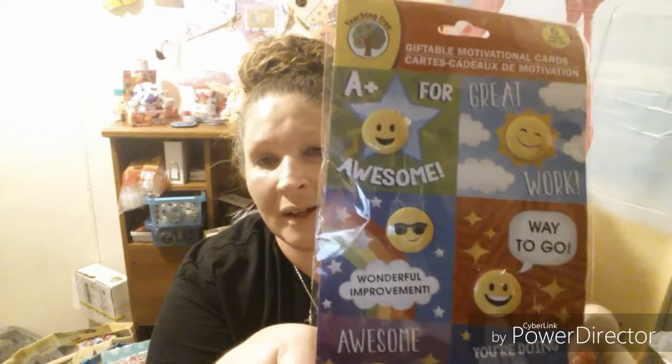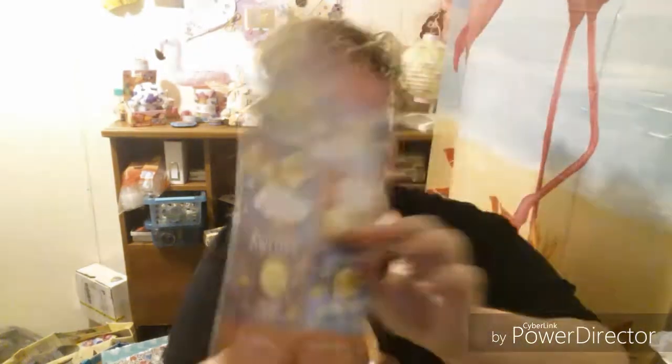These I found at the Dollar Tree as well. These are buttons — you know how they have like the Halloween ones or the Valentine's Day ones? Well, these have little emojis on them and I had to grab them. I love them so much. So cute.